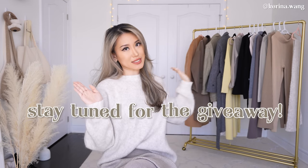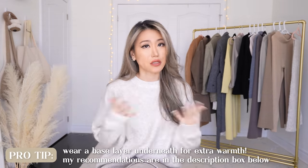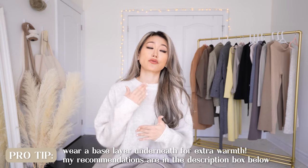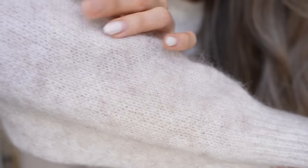Starting off, we have this super cozy sweater — it's a wool blend with 33% wool and 33% mohair in the composition. What that results in is this delicious combination of soft, cozy, extremely warm sweater that you can wear on its own or layer on top of a base layer if you get really cold. You can see the different mohair strands in the fabric.